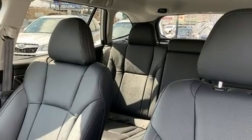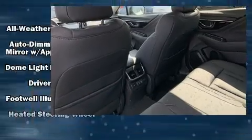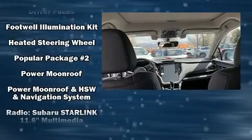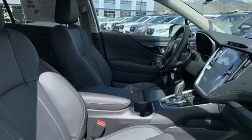Subaru also prioritized safety and security with features such as head curtain airbags, front and side impact airbags, traction control, a security system, an emergency communication system, and four-wheel disc brakes with ABS. Brake Assist technology provides extra pressure when applying the brakes.